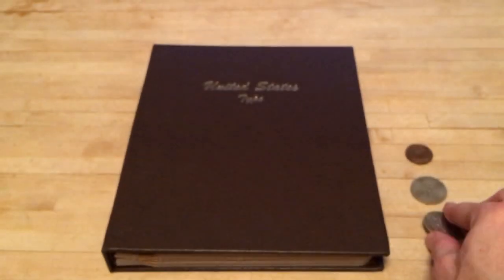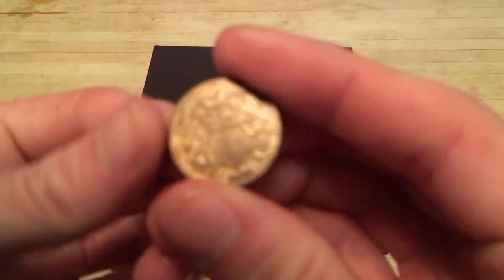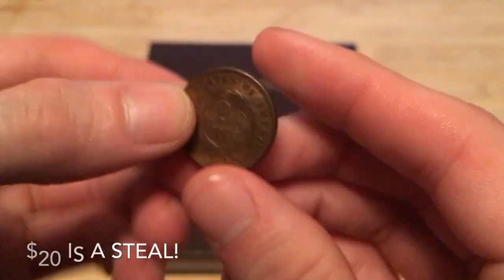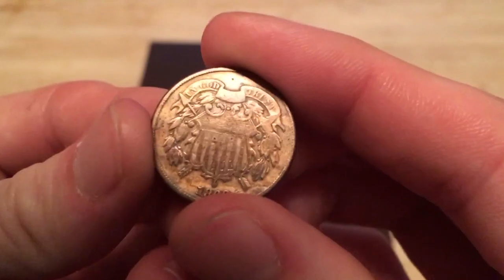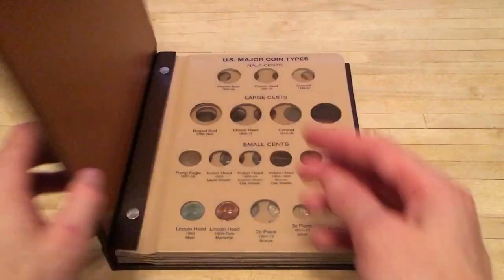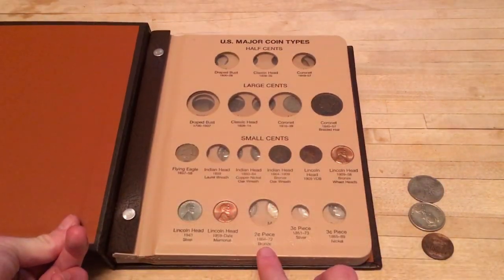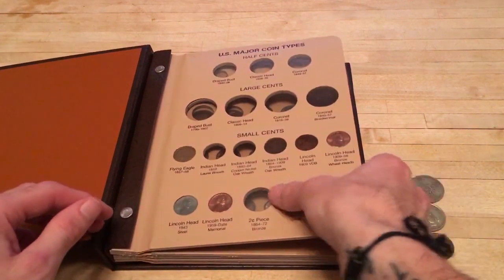I spent 20 bucks for the two silver foreign coins and the two cent piece — an awesome deal. I believe the two cent piece is a $20 coin all by itself, so really excited to add that to the Dansco album. It's on the first page — two cent, 1864 through 1872. Let's go ahead and add that in there.